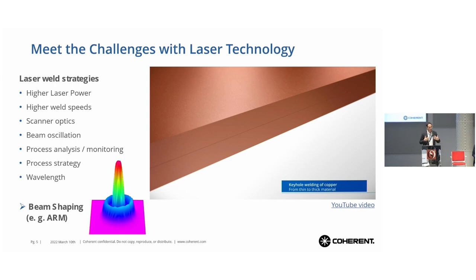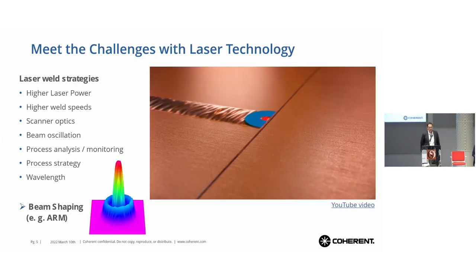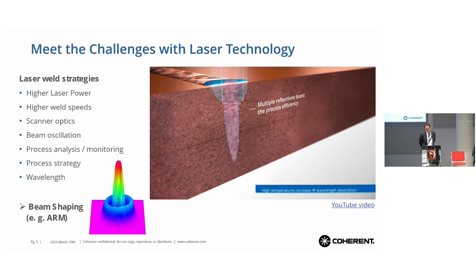Today I want to talk about one of these measures — that's the beam shaping with the ARM laser. The beam shaping here is a ring-core combination. I will show a little bit what we can do with this ring-core combination to use it to meet these challenges. When we see the ring and the core working together, we all of a sudden have some effects that we can use for these challenging materials and processes.